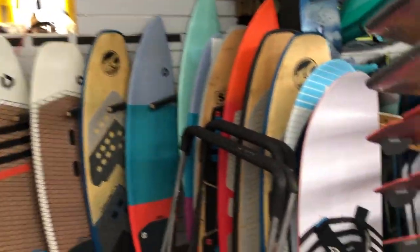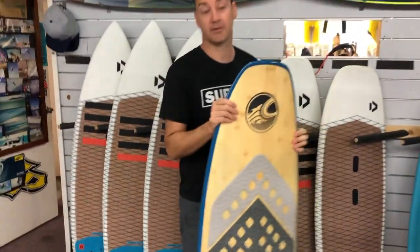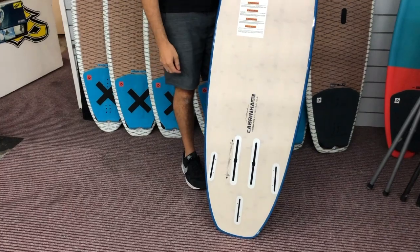Kitesurfboards — we've got Duotones, Cabrinas. We allow the big range. And some of these boards are not just surfboards — they're also crossovers to foil as well, with the boxes to be able to foil it.